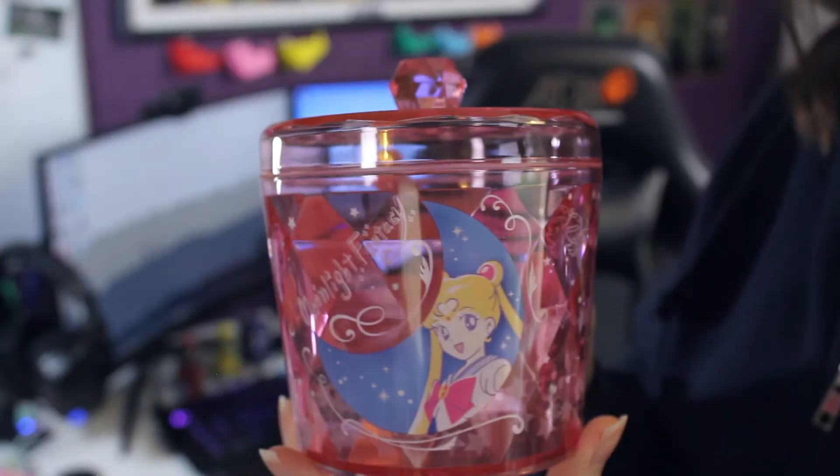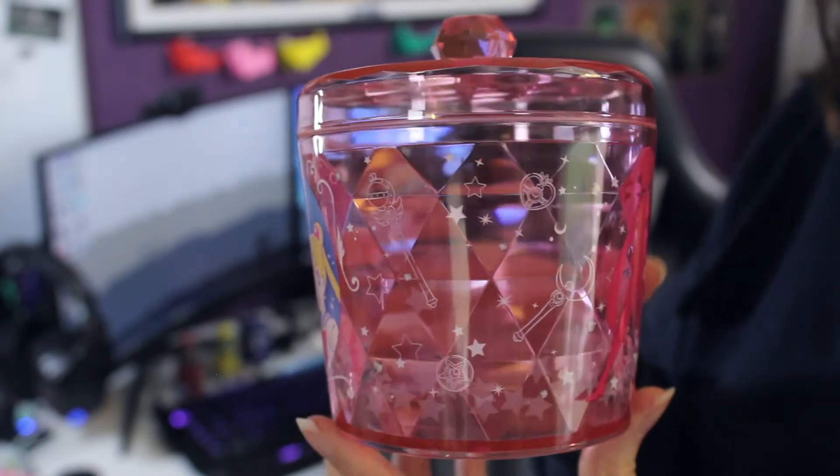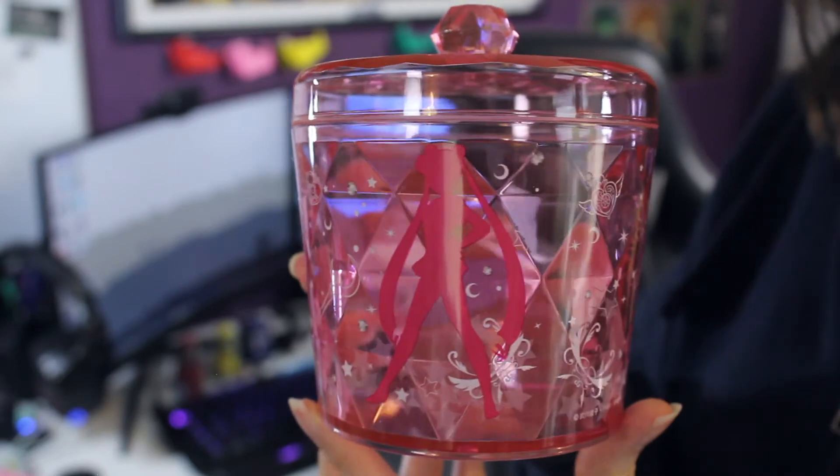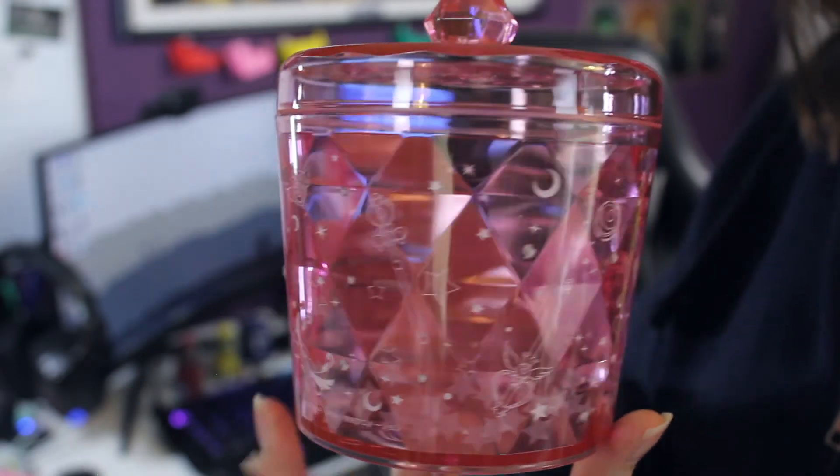Now we have a Sailor Moon canister. In January, Sailor Moon is in the spotlight with a new Sailor Moon Eternal movie releasing in Japan. We are celebrating with a special feature in this 2021's first box. This super cute Sailor Moon jar is perfect for storing accessories, cosmetics or stationery. Isn't that nice? Moonlight fantasy. That's a really good sized jar.